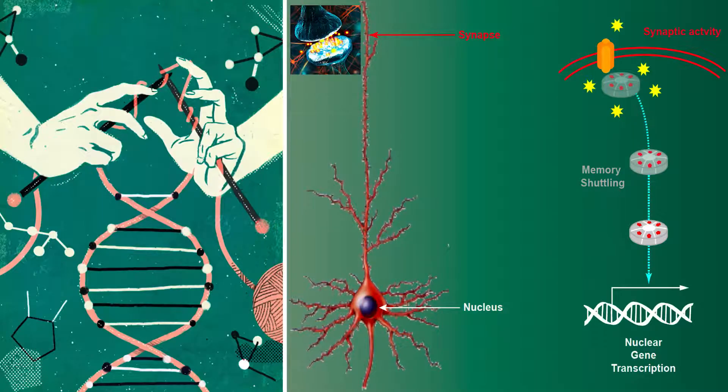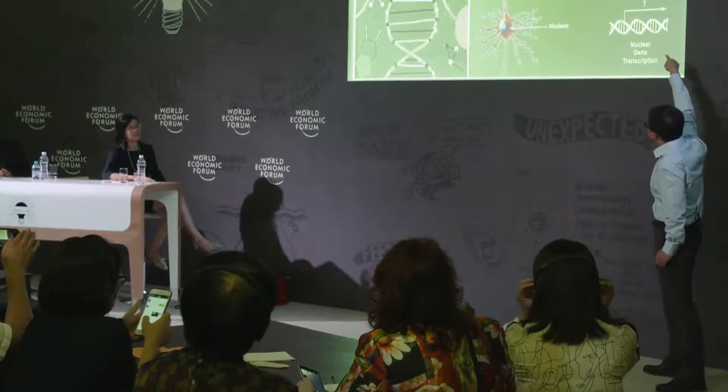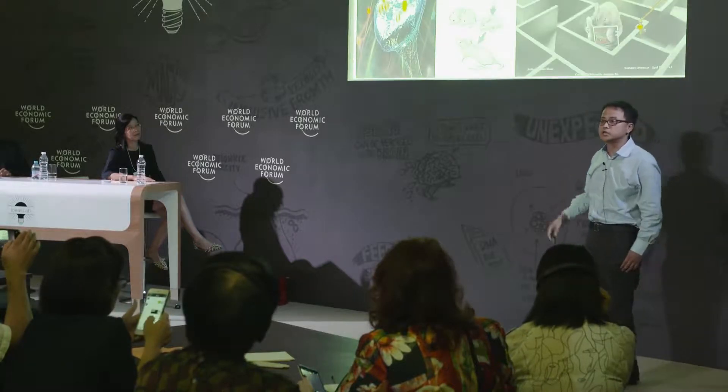Indeed, our experience does have the ability to shape our DNA in the brain. We even know the molecular pathways which are initiated at the synapse, where calcium signal influx occurs, and then the signals are propagated to the nucleus through shuttling proteins to regulate nuclear gene transcription.